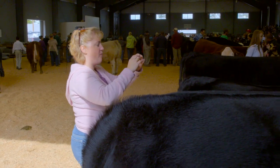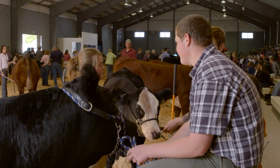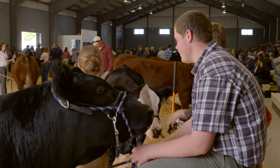I really enjoy that there are so many friends that you get to meet while showing these animals, and then these animals really become another part of your family. It's just something that you really get kind of close to.